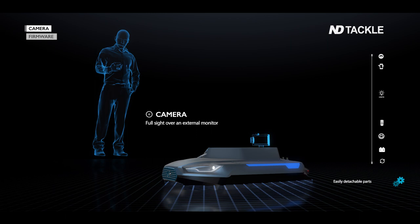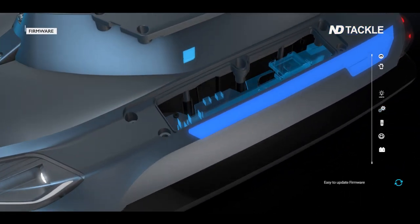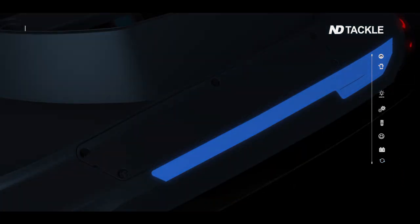In addition, you can see what's happening in the distance via the optional camera. Firmware updates can be handled easily via an SD card slot.